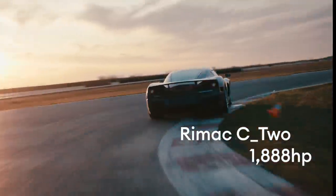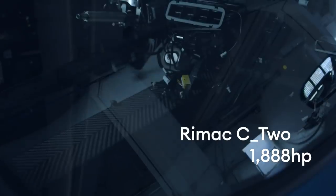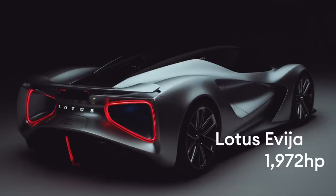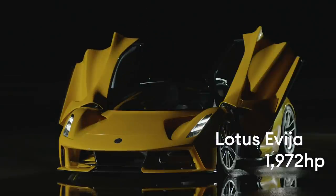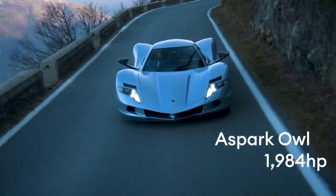There's the Rimac C2 — at least that's what it's called at the moment — a mega car with 1,888 brake horsepower and enough gadgets to confuse James Bond. There's Lotus's Avaya, an electric monster that's supposed to handle and put nearly 2,000 brake horsepower to the ground without immediately rotating the earth underneath it. There's even one called the Aspart Owl. Yeah, really.